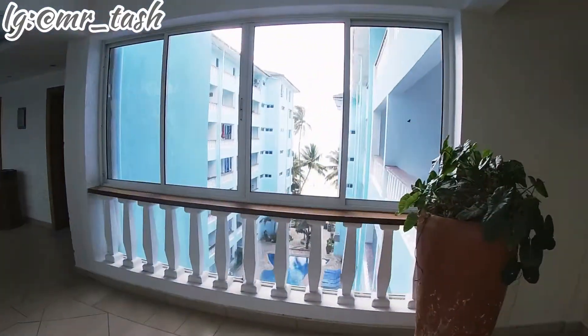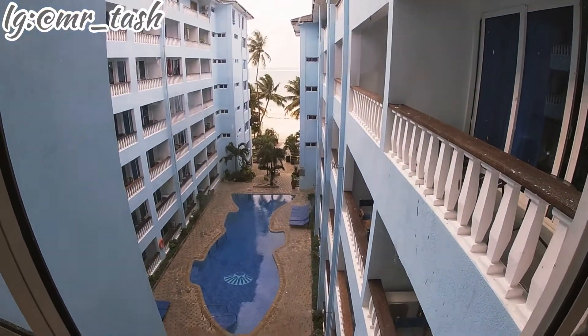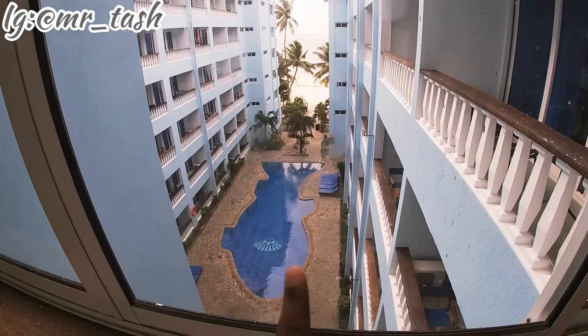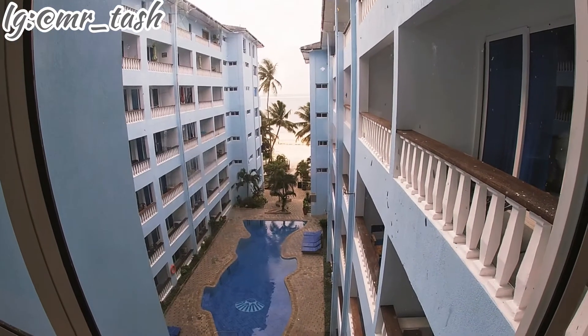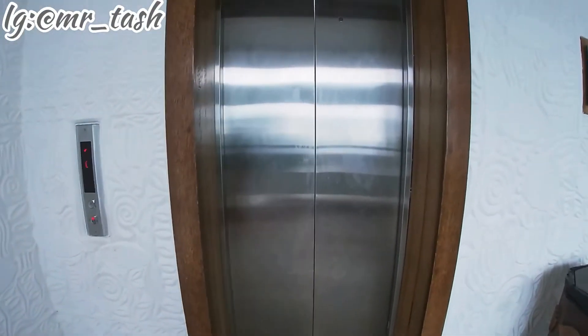Look at that — the beach is clean! They're actually cleaning the beach. And this is the swimming pool — it resembles a shark. The shape of the pool is like a shark, which is really cool. Someone is cleaning the pool area over there. I'm going to go check out the beach right now. I'm so excited — using the elevator to go down.